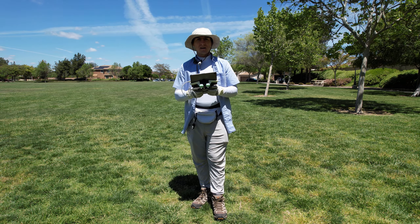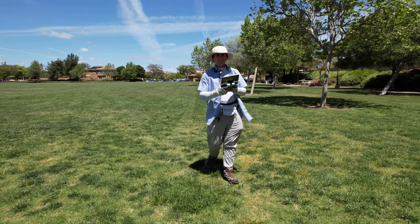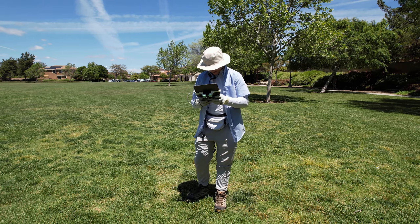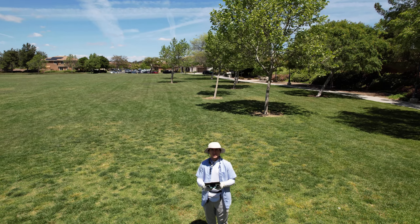Beautiful day in Temecula. This is my fifth flight of the day, second flight at this location. I'm flying the Mavic Air 2S in normal mode to start. I just spotted some large turtles over at the pond — let's see if we can have a good look at them.